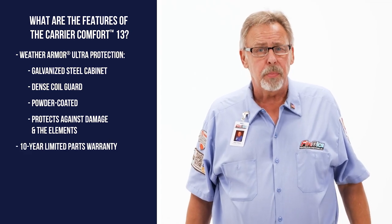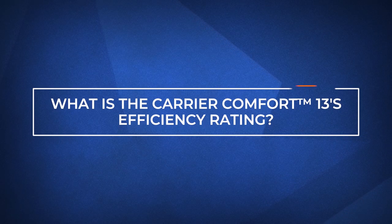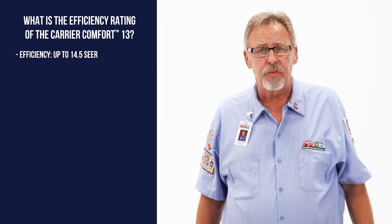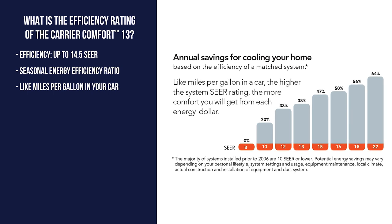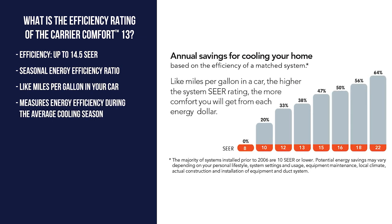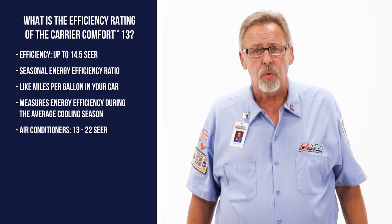The last feature is the added peace of mind with a 10-year limited parts warranty. Regarding efficiency, the Carrier Comfort 13 has a SEER rating of up to 14.5 SEER. SEER stands for Seasonal Energy Efficiency Ratio, and it works like miles per gallon in your car — it measures the efficiency of energy used during an average cooling season. Most air conditioners on the market are rated between 13 and 22 SEER.